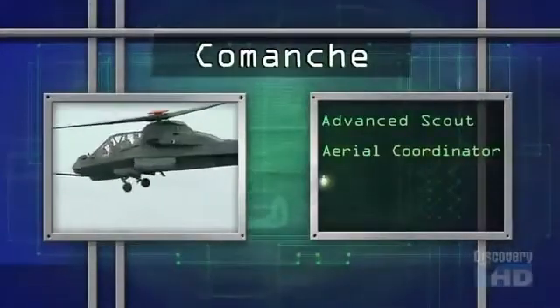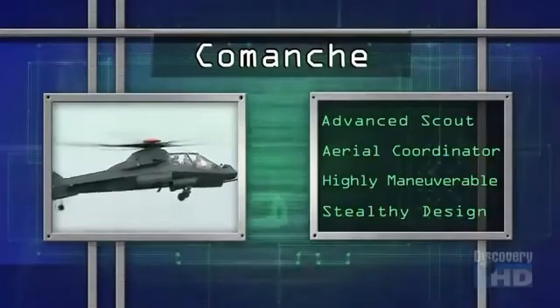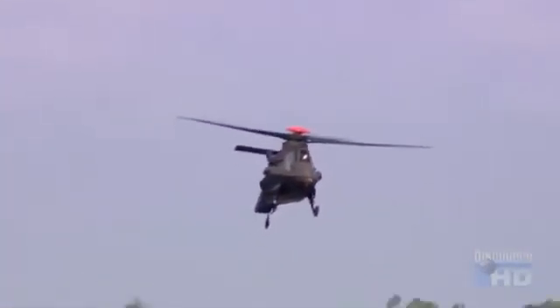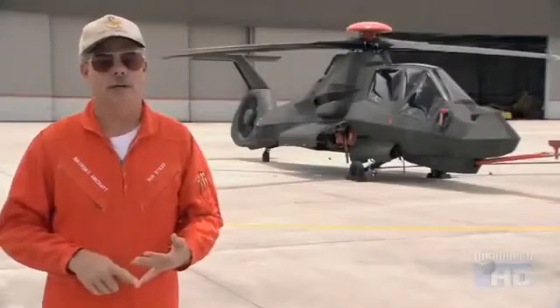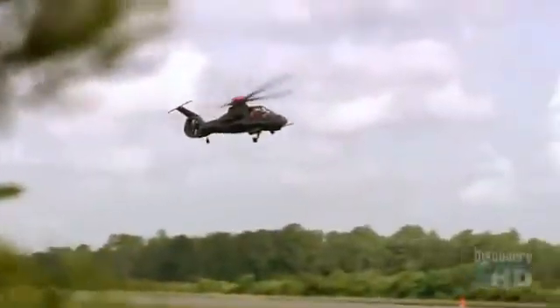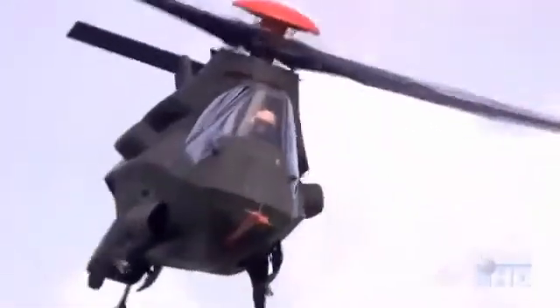And that's exactly what Sikorsky has done with the new RAH-66 Comanche. With all the stealth capabilities in the Comanche, we can defeat the radar threat. We can defeat the guy with the shoulder-launched heat-seeking missile. And from the guy popping up in the tree, our agility defeats him — our small size, our quiet acoustic signature defeats him.